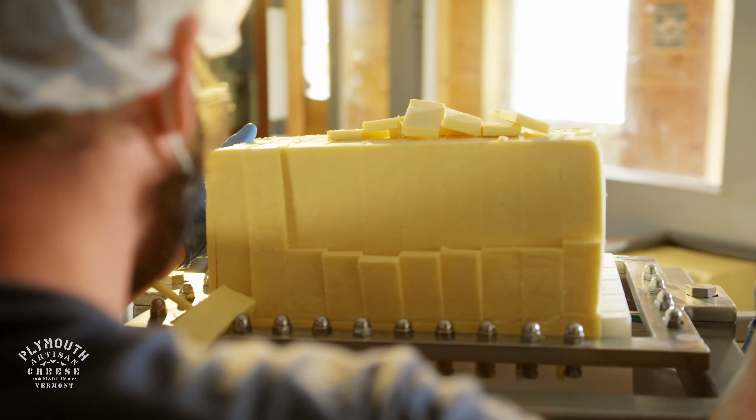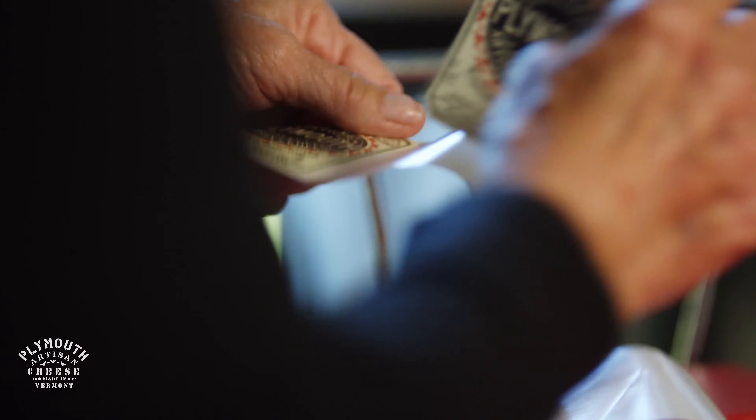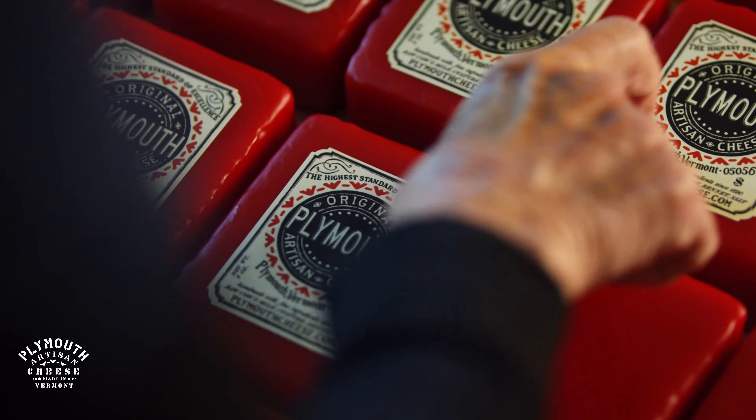Once it's aged properly, it's cut and waxed. From there, you have to apply the best techniques, best standards, best ingredients you can, and an attention to detail.